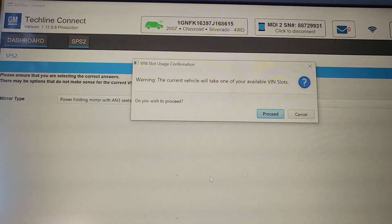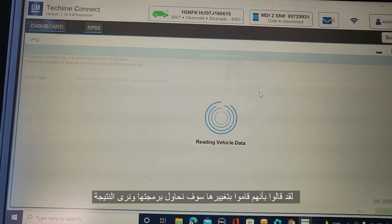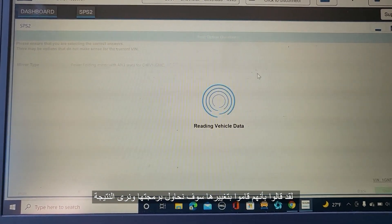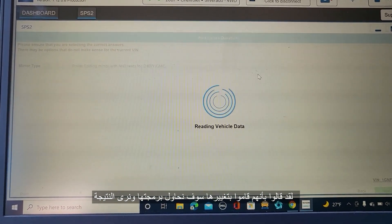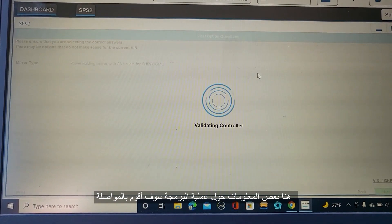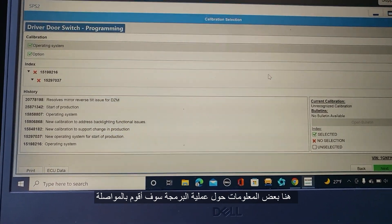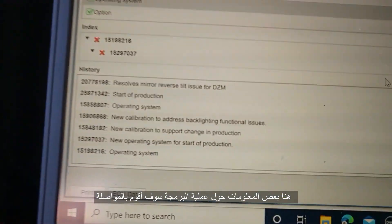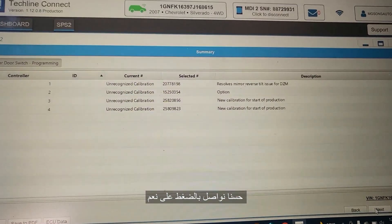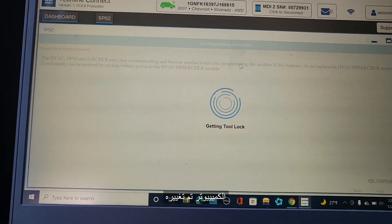I'm going to do this one. They say they changed it — we're going to see if it was really changed. I'm going to program it. I know if they changed it, nothing is going to work on this car. The left side works, the right side doesn't, but I'm going to try to program it. Validating controller — you see here it says new calibration to address a couple of things. Click Next, Next. The module has been replaced.